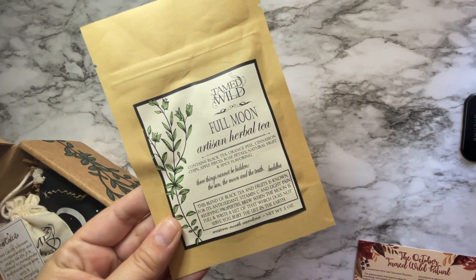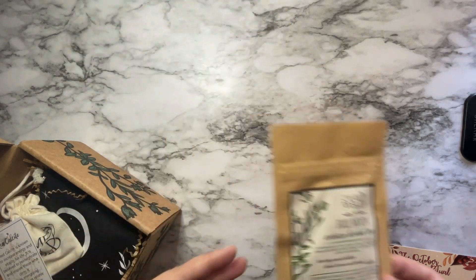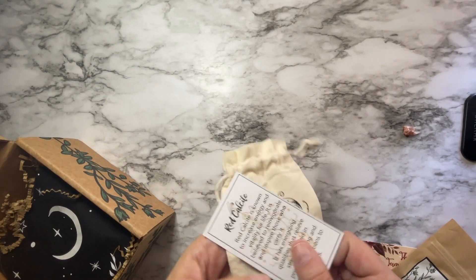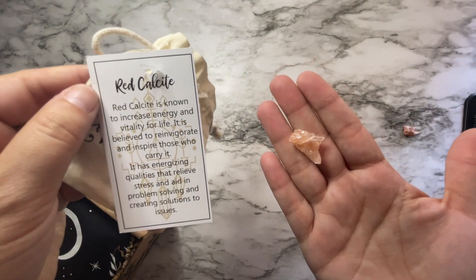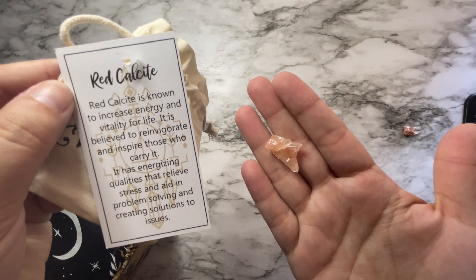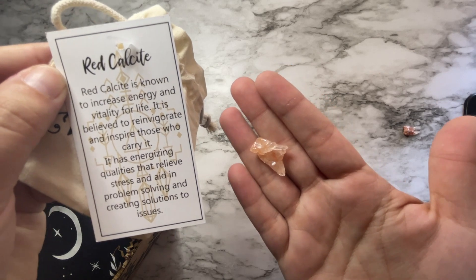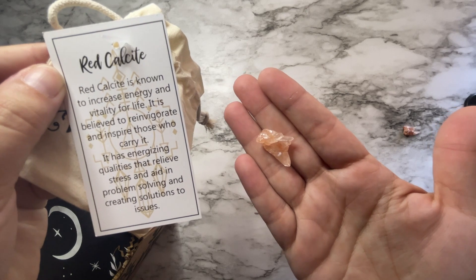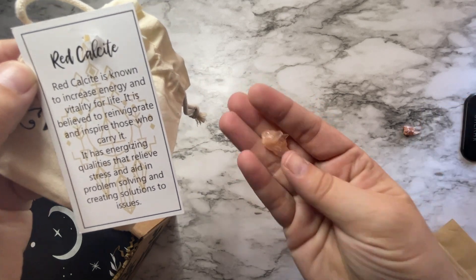We've got the full moon artisan herbal tea. And we have red calcite, which is known to increase energy and vitality for life. It is believed to reinvigorate and inspire those who carry it. It has energizing qualities that relieve stress and aid in problem solving and creating solutions to issues.